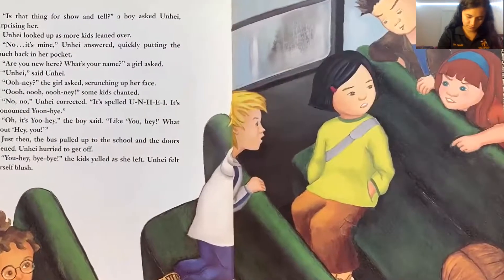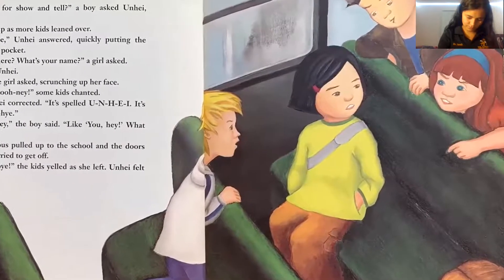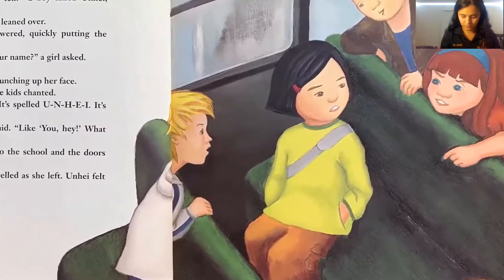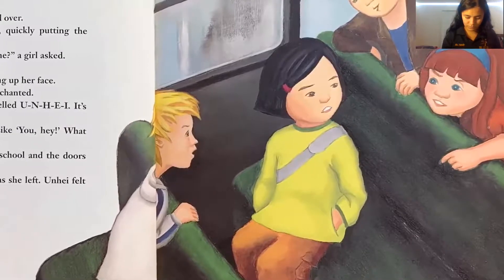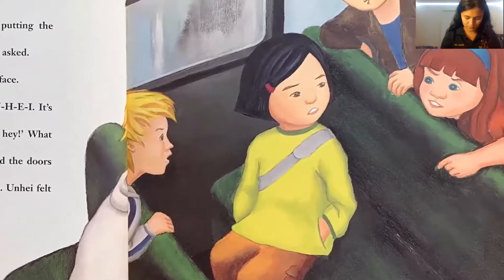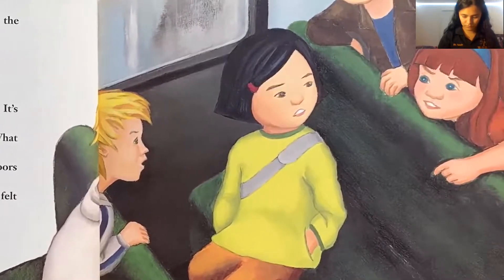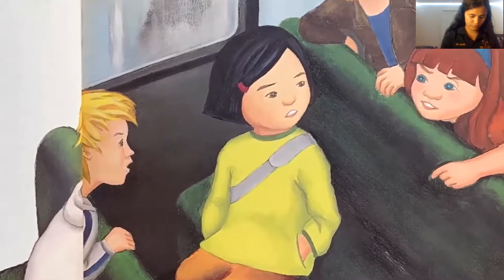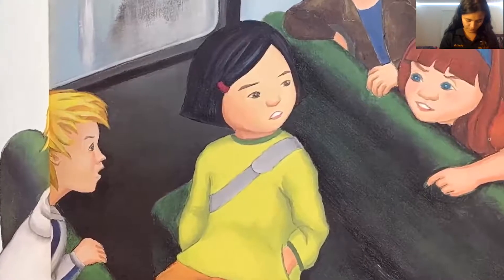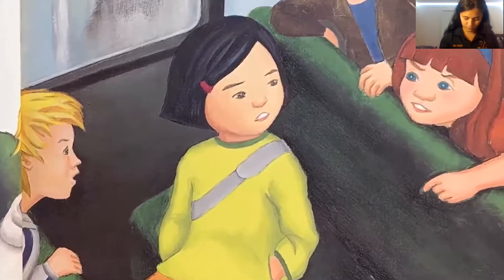'Is that thing for show-and-tell?' a boy asked Unhei, surprising her. More kids leaned over. 'No, it's mine,' Unhei answered, quickly putting the pouch back in her pocket. 'Are you new here? What's your name?' a girl asked. 'Unhei,' said Unhei. 'Ooh-nay?' the girl asked, scrunching up her face. 'Unhei,' some kids chanted. 'No, no,' Unhei corrected. 'It's spelled U-N-H-E-I. It's pronounced Yoon-Hay.' 'Oh, it's Yoon-Hay,' the boy said, 'like Yoo-Hay. What about Hey Yoo?' Just then, the bus pulled up to the school and the doors opened. Unhei hurried to get off. 'Yoo-Hay, bye-bye!' the kids yelled as she left. Unhei felt herself blush.